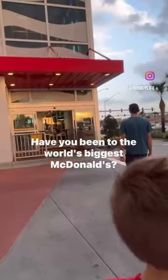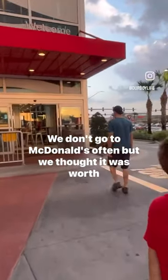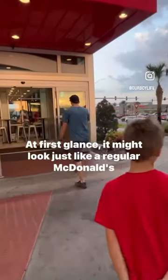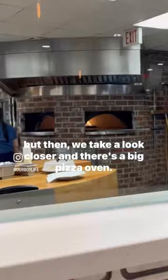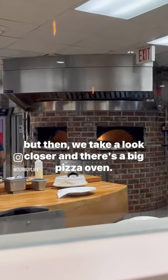Have you been to the world's biggest McDonald's? We don't go to McDonald's often, but we thought it was worth checking out. At first glance, it might look just like a regular McDonald's, but then we take a closer look and there's a big pizza oven.